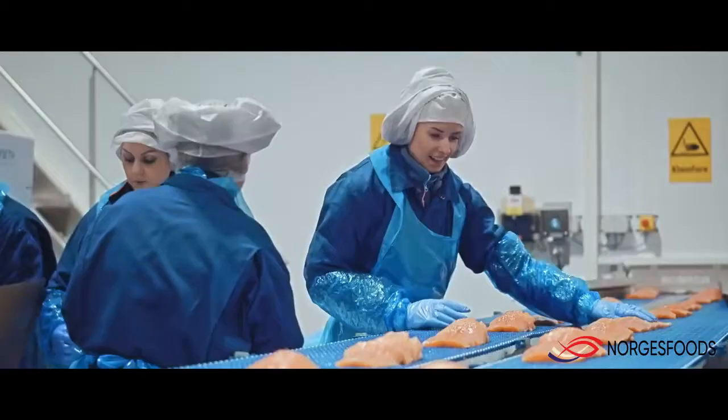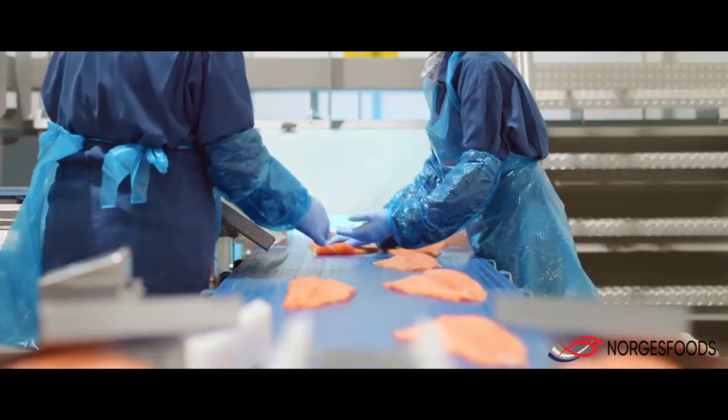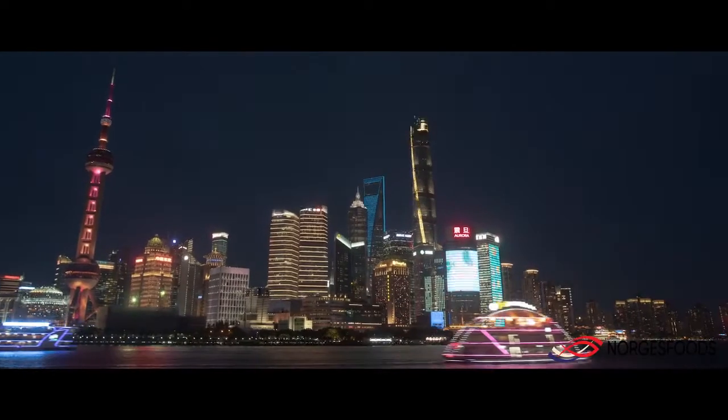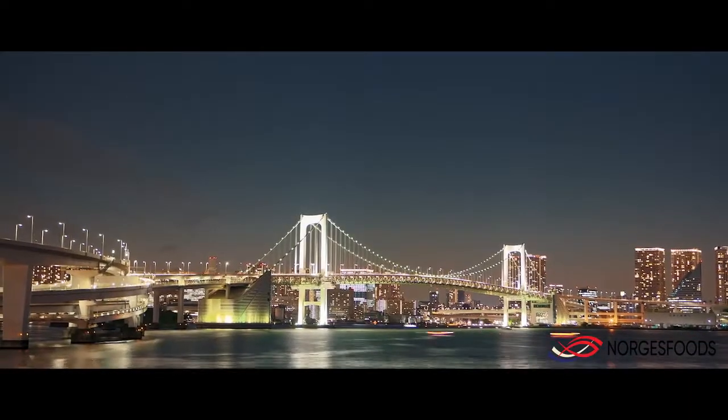The arrangement and flow of the lines helps to make the filleting plant highly efficient. Hofstad International aims to be a robust and reliable producer of high quality seafood, focusing on sustainable production for the benefit of the environment and the customer.